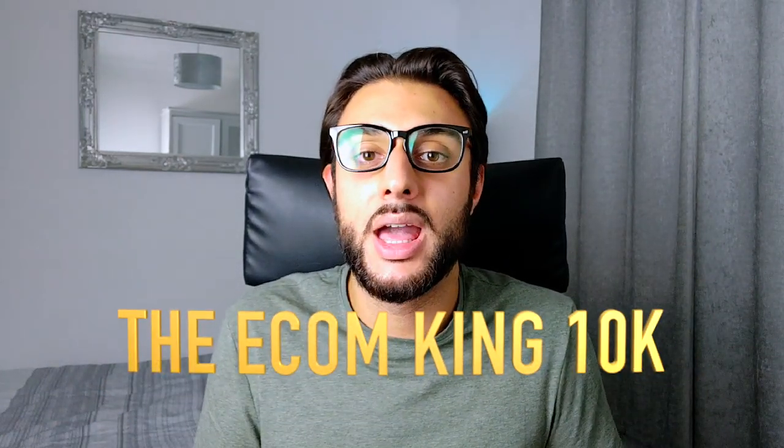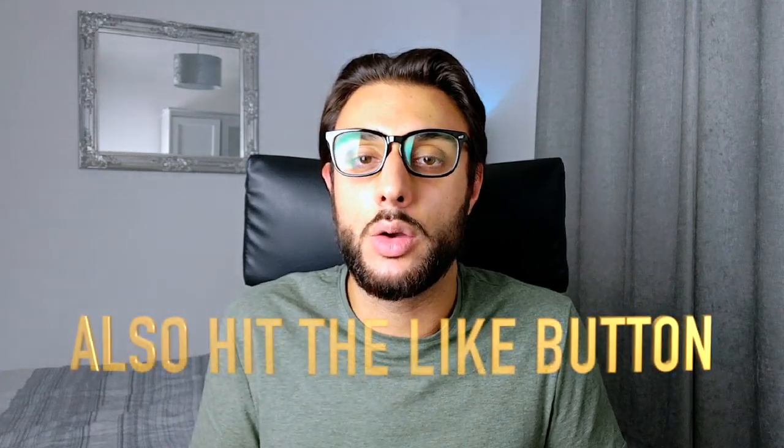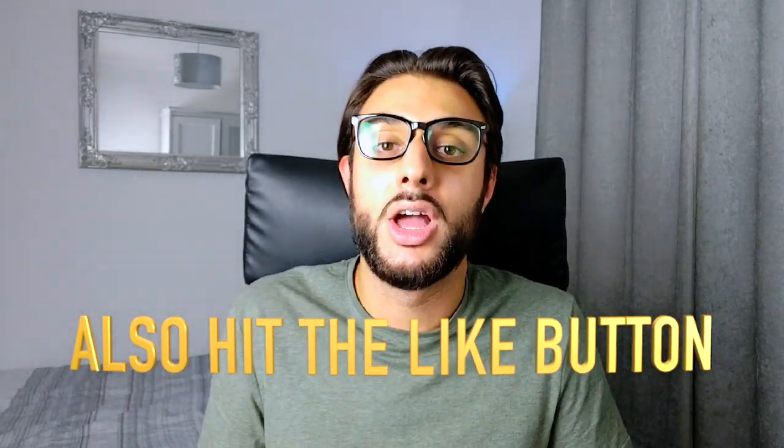I'm also giving away 70 more winning products. To enter, all you need to do is comment '10k Econ King family.' On the next video, I will announce 10 winners who will be sent a list of 70 more winning products. So let's dive straight into the content.